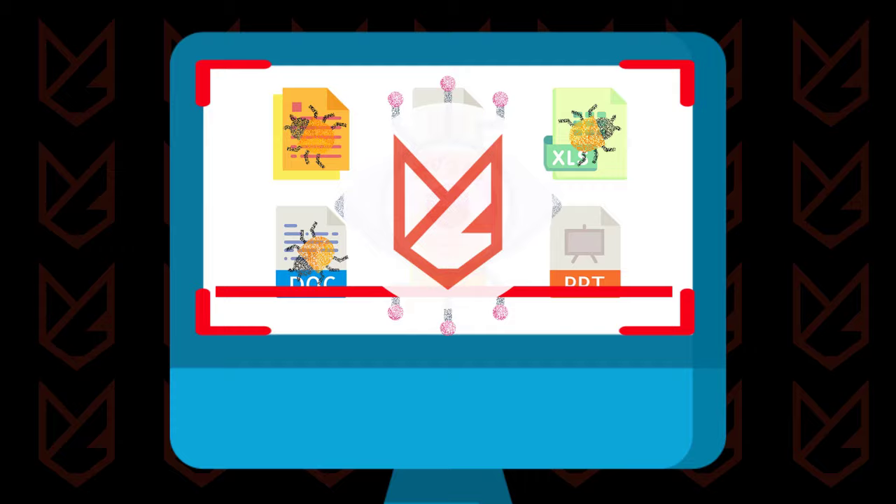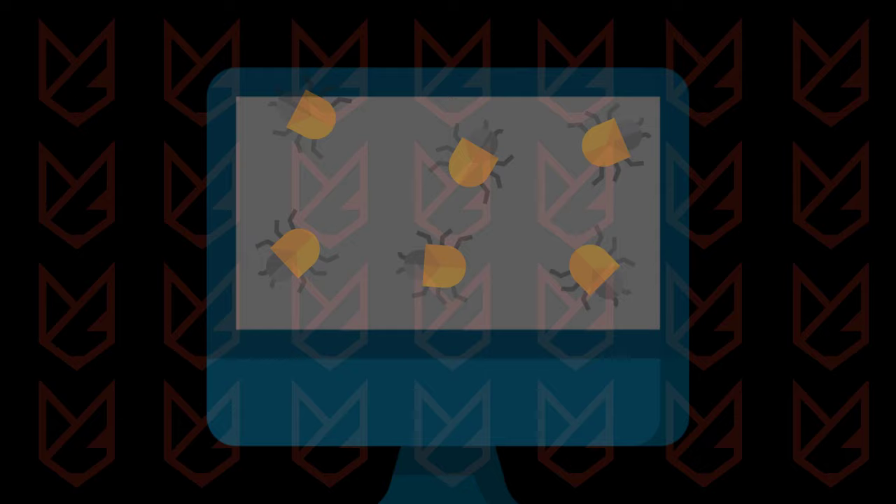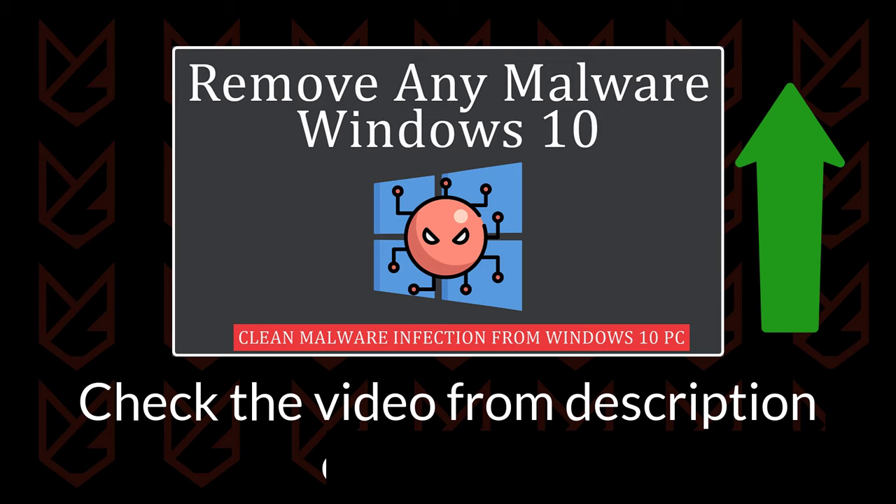What to do if you are infected? Now that you know there is malware on the computer, you can take action to remove it from your PC. We have a dedicated guide on how to remove any malware from the computer. You can check that video from the description and the i button.